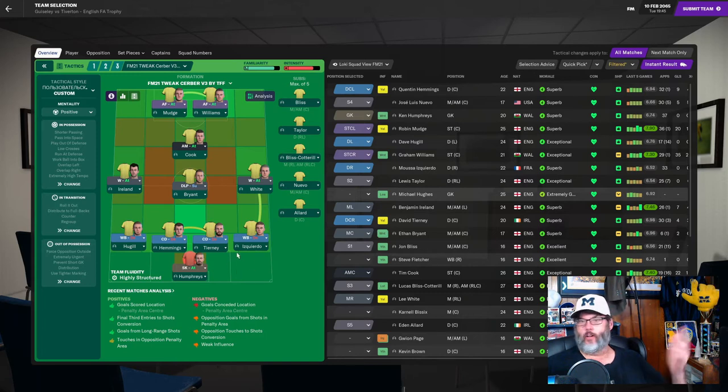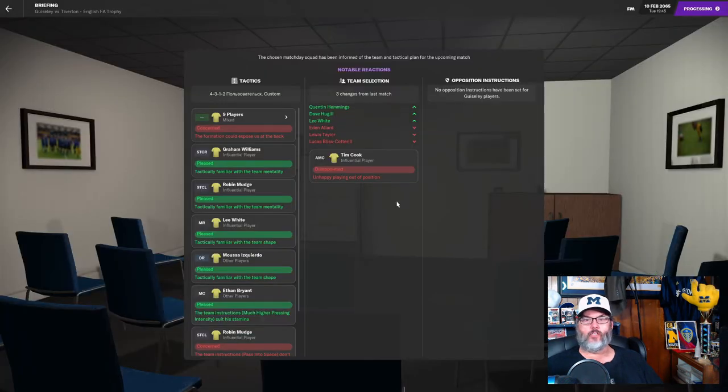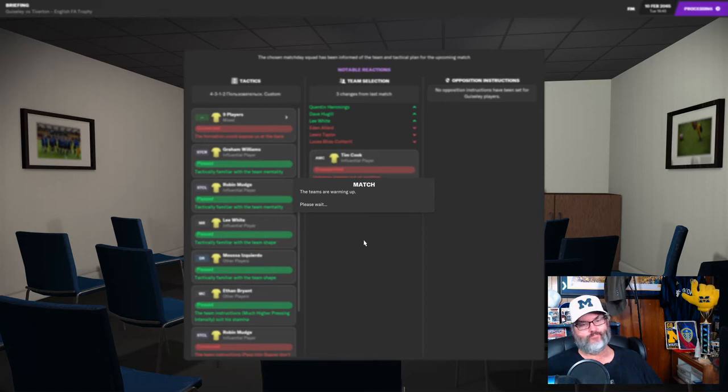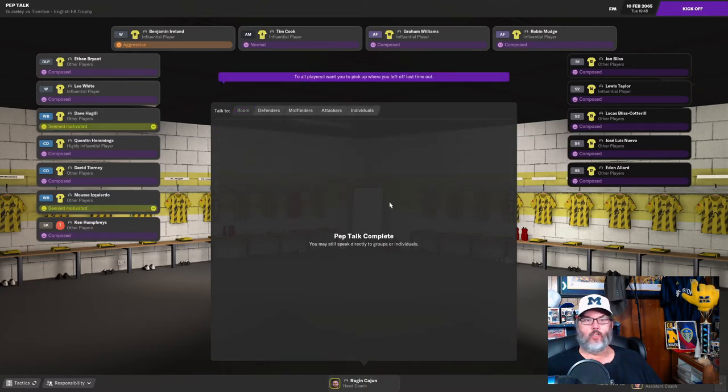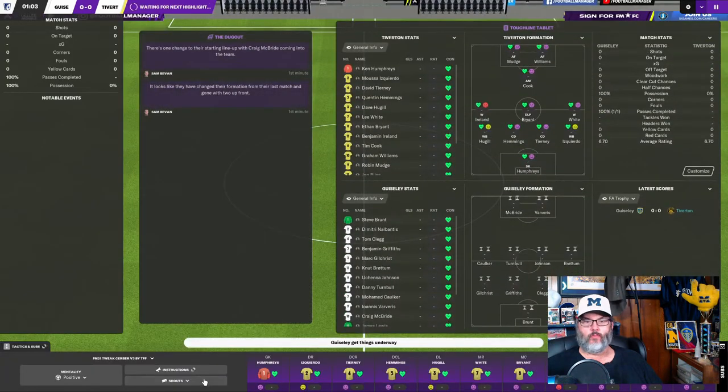We're going with Humphreys in goal, a back four of Hugel, Hemmings, Tierney, and Cuerto. Ireland is back from his suspensions — he did have a hat trick recently on his return. The youngster Bryant is in midfield, White out on the right wing, Cook back into the number 10, with Mudge and Williams up top — all three leading goal scorers on the field at the same time. Cook is disappointed about playing out of position.